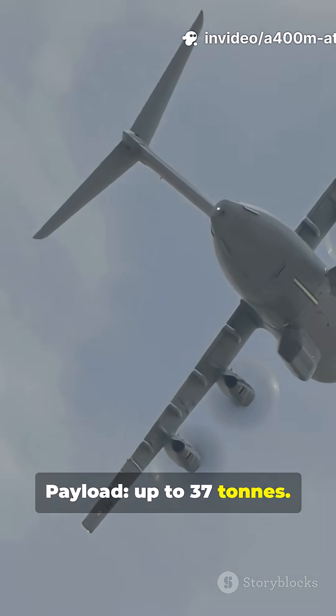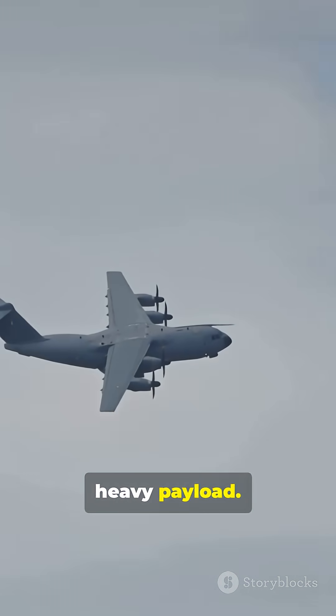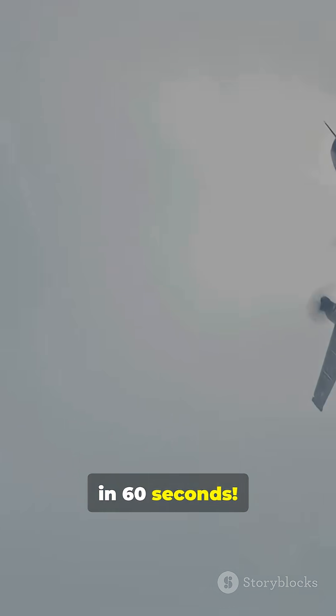Payload: up to 37 tons. Range: about 2,000 nautical miles with heavy payload. Roles: tactical, strategic, aerial refueling, medevac. Like and follow for more military tech in 60 seconds.